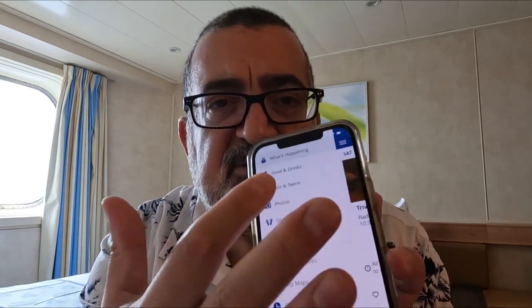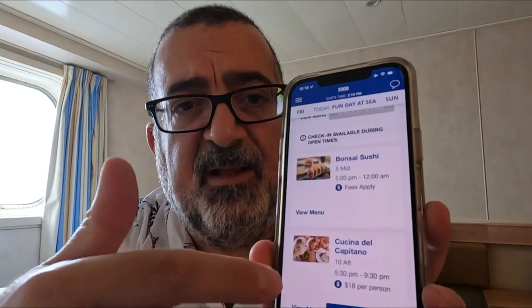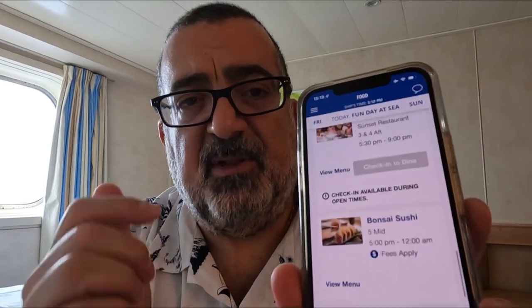The other really important feature is Food and Drinks, which is right underneath What's Happening. Food and Drinks shows you what's open right now — so if you're hungry and wondering what's available, it'll show you everything that's included and the paid options. Right now, Guy's Burger Joint is open from noon to 6 p.m., Big Chicken is open from 11 a.m. to 5 p.m., and Bonsai is also listed. If there are fees, they'll show a little money symbol that says 'fees apply.' If it's free, it won't have that symbol.